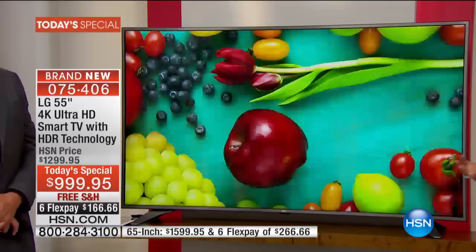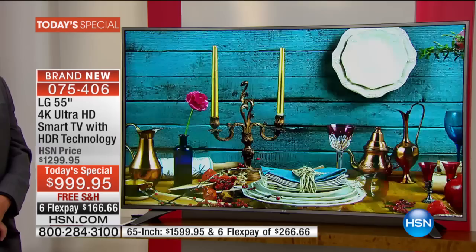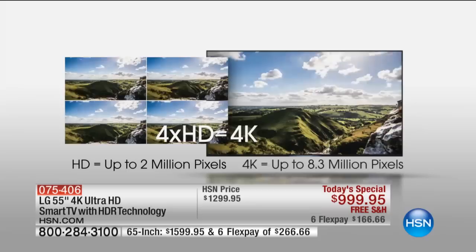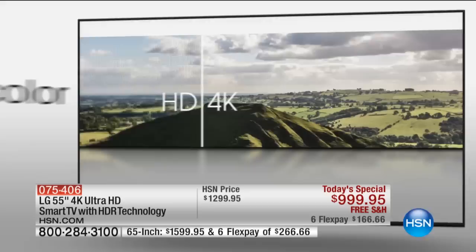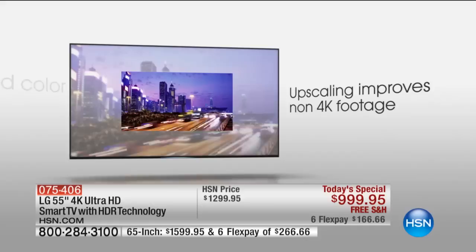Or have you ever gone on a cruise? Can you imagine being on a cruise in the inside windowless cabin and they say, 'You're not going to spend any more money, but we're going to put you in the presidential suite.' You would literally almost fall over in excitement, because you know the difference from that inside windowless room to the presidential suite on a cruise is substantially different. That is the experience you're going to get when you upgrade to this LG tonight.